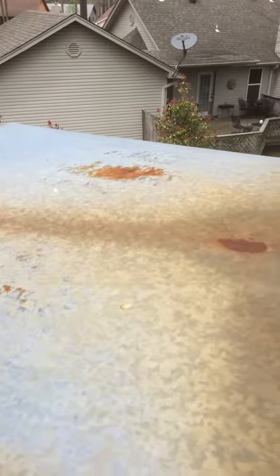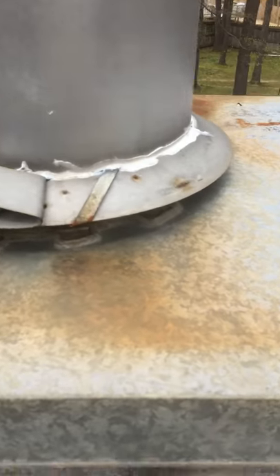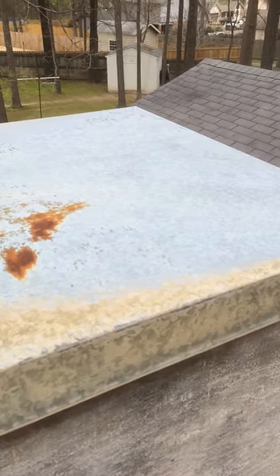This chimney cap here has got some rust on it and some darker areas where it probably has some water ponding after it rains.